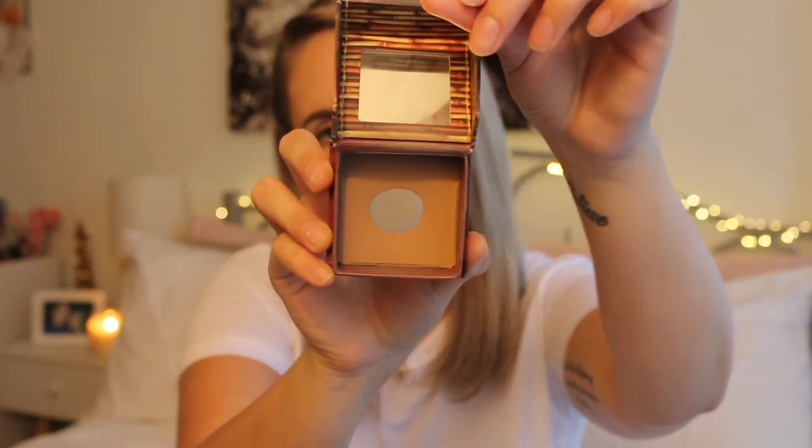I also have my Benefit Hoola bronzer — I've been using this for three or four years and only just hit pan a few months ago. I've even used it to set my foundation when my foundation was too light. The foundation I tend to take around is my YSL Touche Eclat in B40. I didn't use it today because it's ever so slightly too dark for me right now, but it's usually my go-to. It sits the best on my skin, covers really well, and lasts longer than any other foundation I've used — it is probably the most expensive foundation I own.